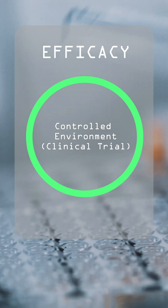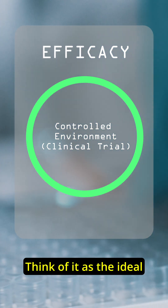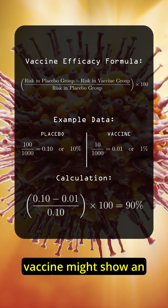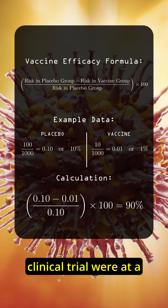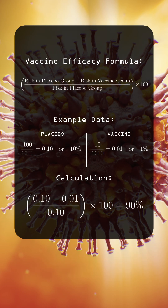Efficacy is all about how well a treatment works in a controlled setting, like a clinical trial. Think of it as the ideal conditions, where everything is monitored and patients follow strict guidelines. For example, a new vaccine might show an efficacy of 90%, meaning that those patients who received the vaccine as part of a clinical trial were at 90% lower risk of developing disease than the group who received the placebo.